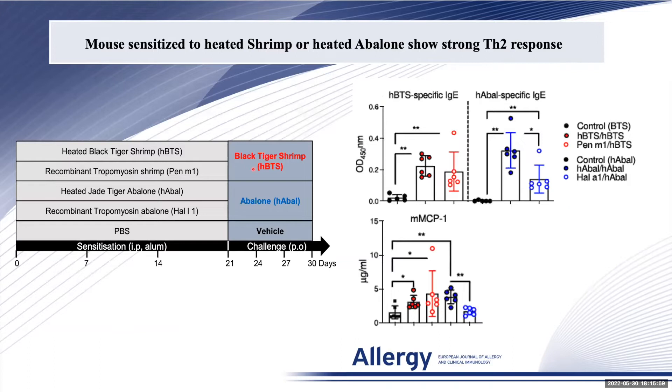To further characterize the immune response, we developed a mouse model of shellfish allergy using black tiger shrimp and abalone. We either exposed the mice to IP injection mixed with alum with the heated extract of black tiger shrimp or the recombinant tropomyosin for shrimp, PEN-M1, or the mice were sensitized to heated extract of jade tiger abalone or the recombinant tropomyosin for abalone, HAL-L1.